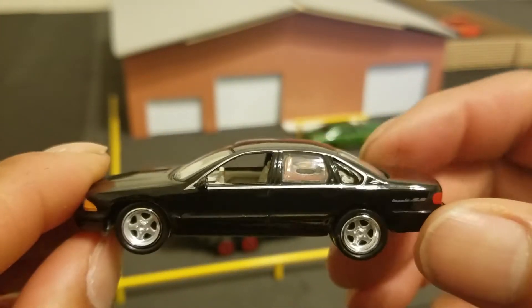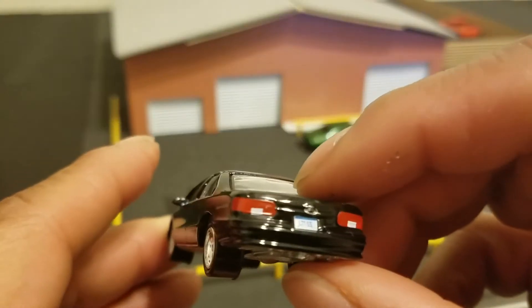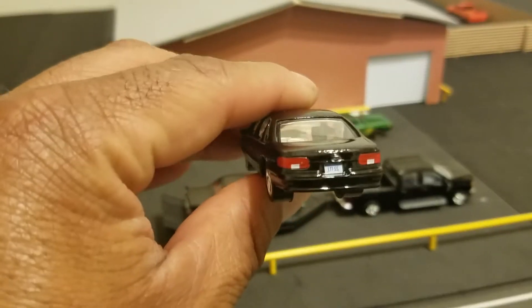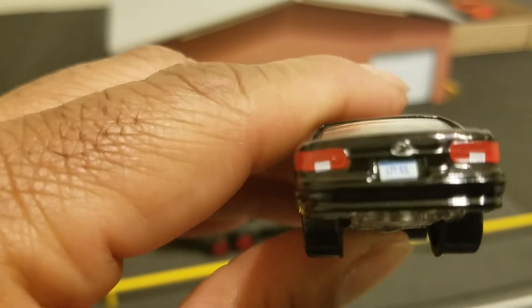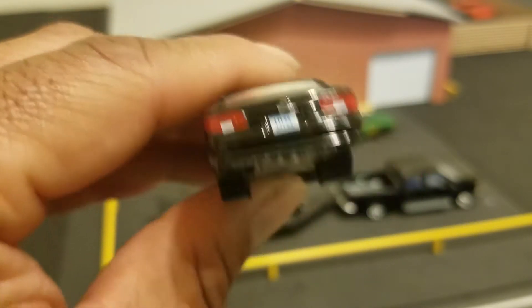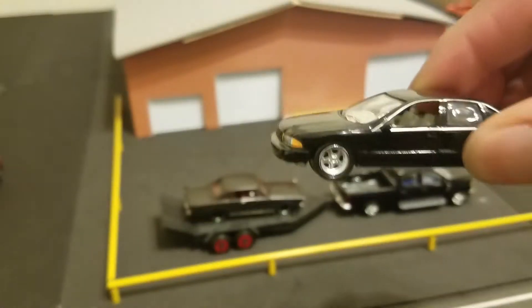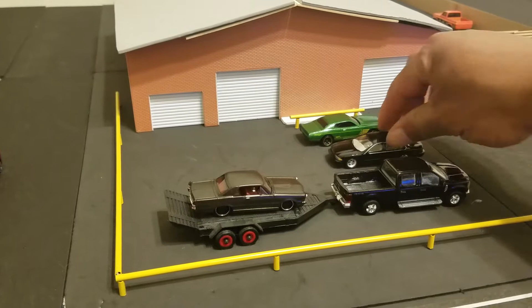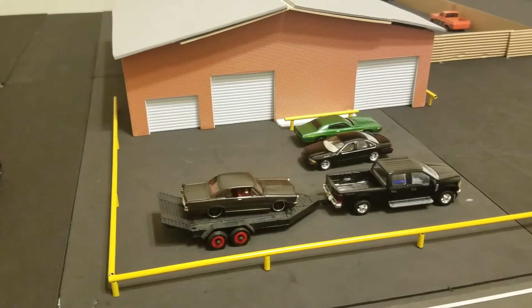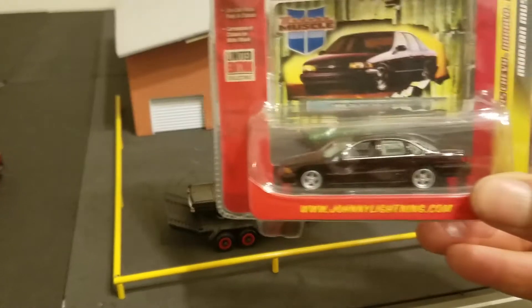It's got Impala decals, look good. LT1 SS. I also picked one of those up in burgundy at the Houston Autorama.